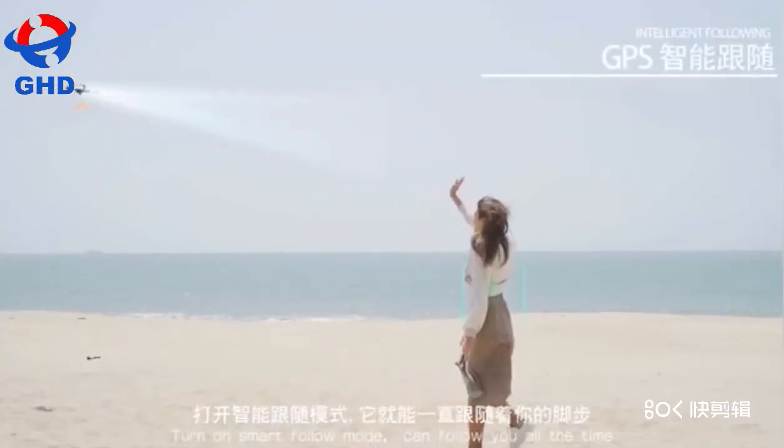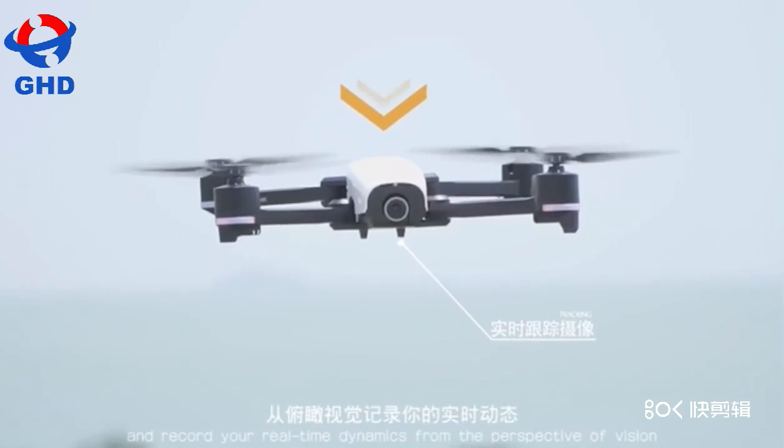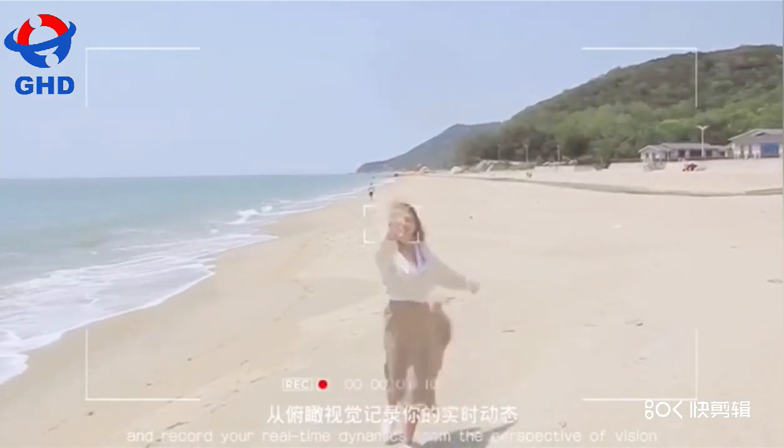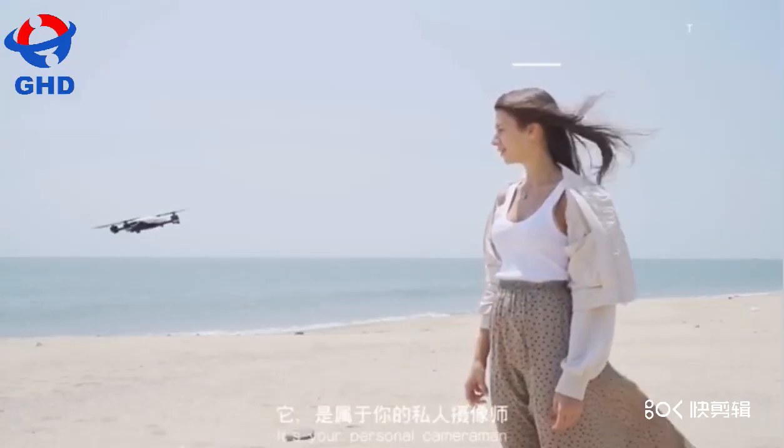Turn on Smart Follow mode and it can follow you all the time, recording your real-time movements from an aerial perspective. Its your personal cameraman.